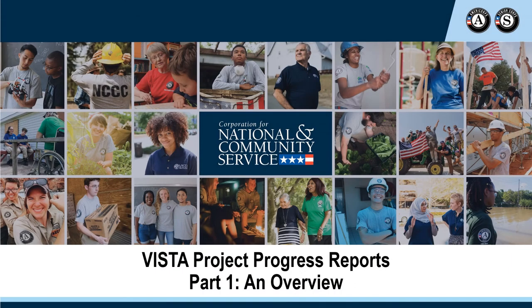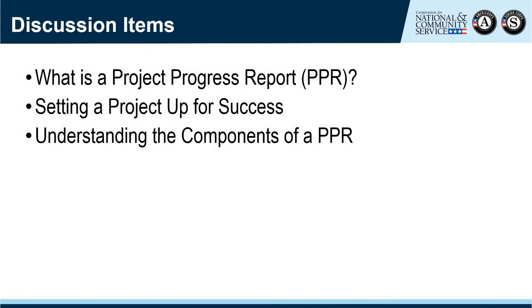Hello and welcome to an overview of VISTA Project Progress Reports. This is the first in a series of trainings in Litmos designed to help CNCS field staff review VISTA Project Progress Reports. This session was recorded in July of 2020. This session focuses on the VISTA Project Progress Report, or PPR.